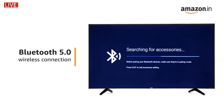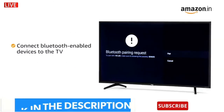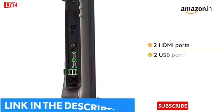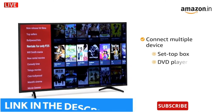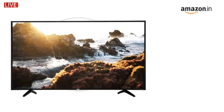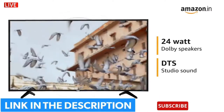This VU TV comes with wireless Bluetooth 5.0 connectivity that lets you connect your Bluetooth-enabled devices to your TV. The TV has two HDMI and two USB ports, allowing you to connect multiple devices like a set-top box, DVD player, gaming consoles, etc. Experience theater-like surround sound with the 24-watt Dolby speakers and DTS Studio sound.